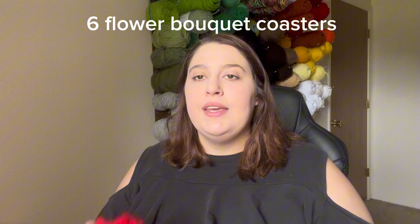The first thing that I made in the month of May is these little flower bouquets. I made six of them in a lot of different colors. It was partly an effort to use up some scrap yarn and also just to make flowers for Mother's Day.